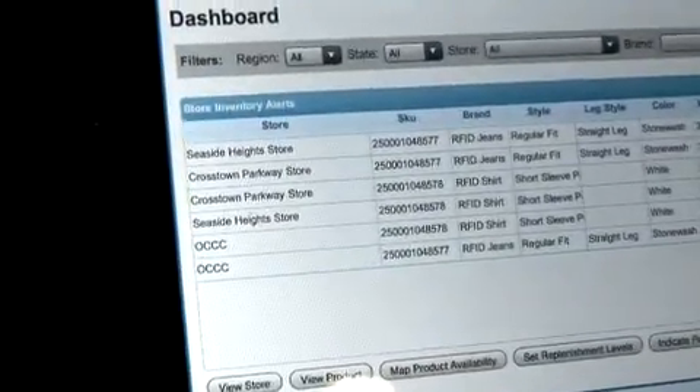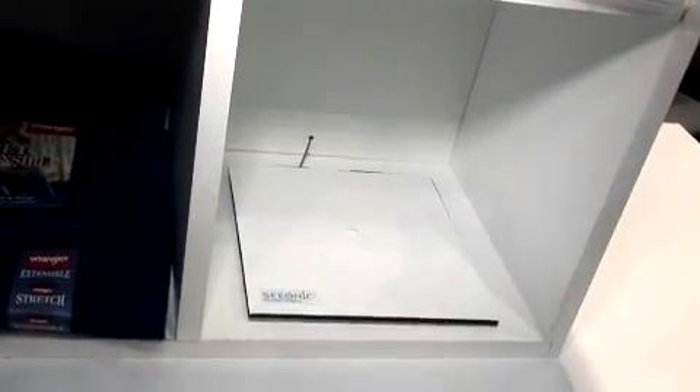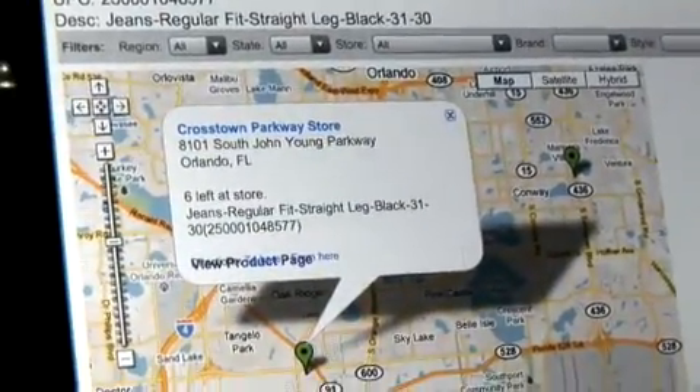The data comes out through a wireless network and is available on iPads or iPhones in real time. When items are removed, not only is the inventory decrease recorded, but alerts are sent when we've approached a replenishment threshold — those alerts go to an iPad or iPhone so someone can act on that replenishment alert.